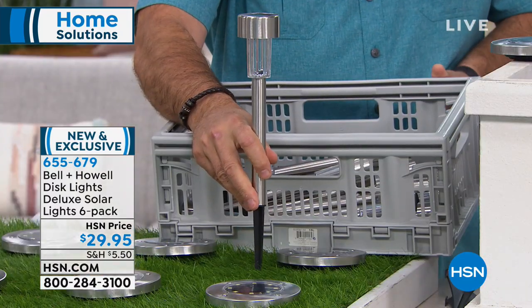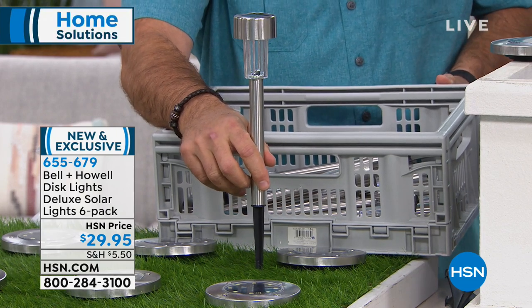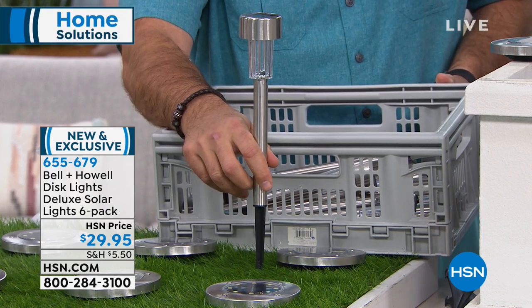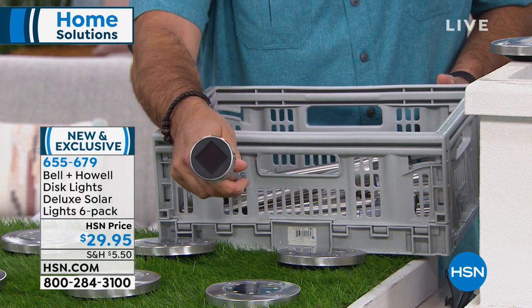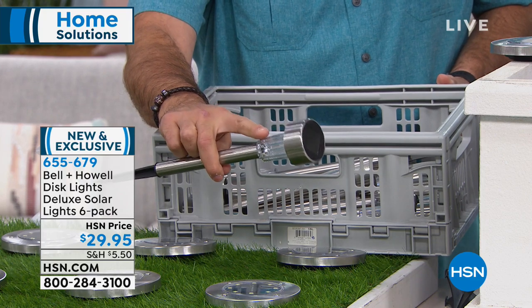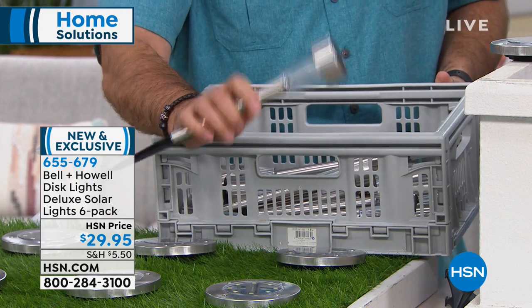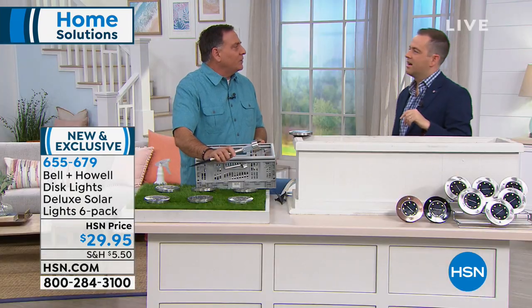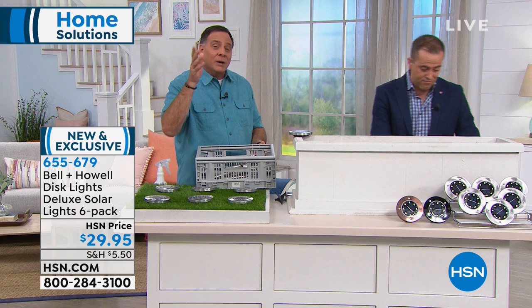Look at how tall that traditional stake light is. If I put it on the grass next to ours — ours is flush to the grass. They actually disappear during the daytime; you don't really know they're there. This traditional light is a tripping hazard — very tall, tiny little solar panel, only one bulb. We have eight bulbs in ours. The video showing an older model has four bulbs; we have eight — twice the number.